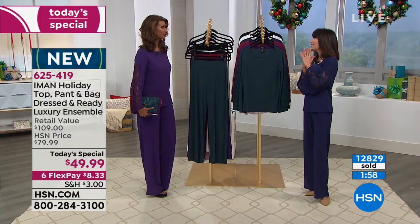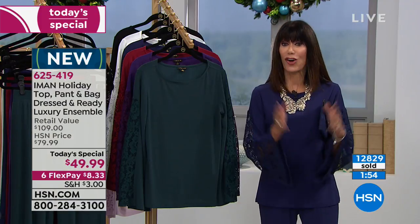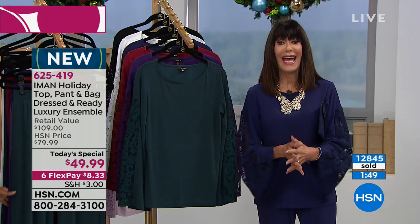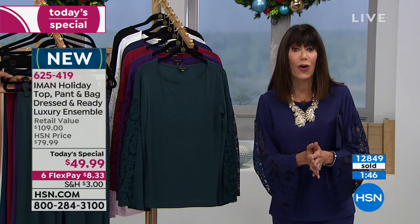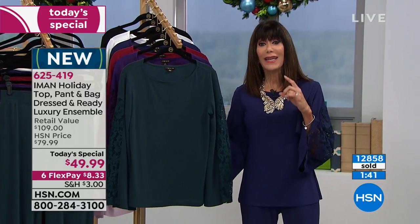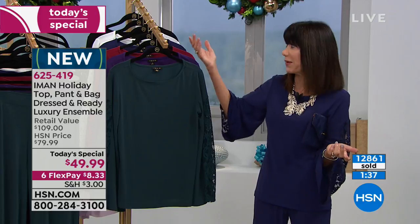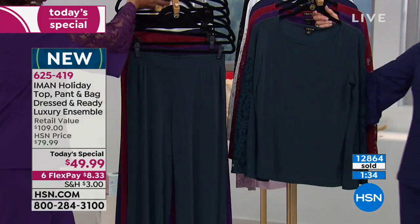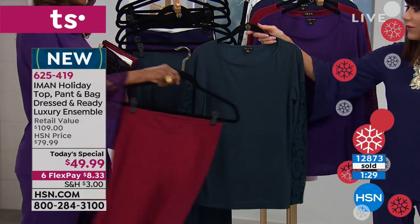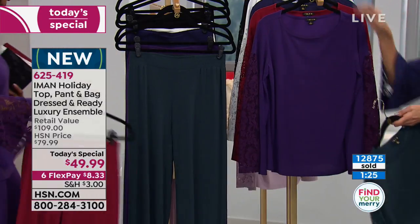It's only today — our last visit of the year with Iman and Global Chic, our 10th anniversary. Just get it home. You can even mix and match between sets — here are the black pants with the jade top: a jade clutch with black pants, or vice versa. You can absolutely do that.